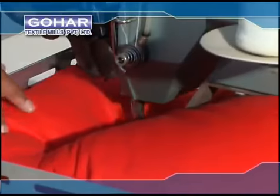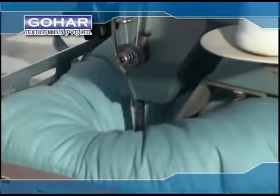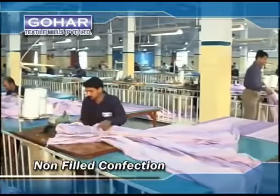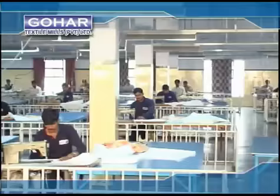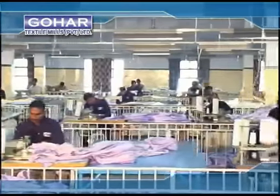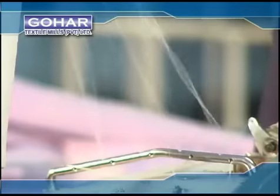Chair pads are circle tacked on special machines to give better and balanced fill. At Gohar, we supply an exotic collection of exquisitely designed bed linen to turn your bedroom into a paradise of luxurious comfort. In-line inspection while the product is still on the machine reduces rework cost and time.